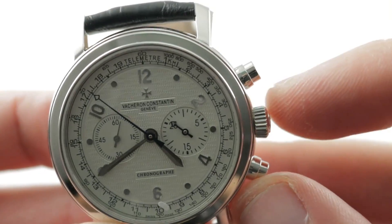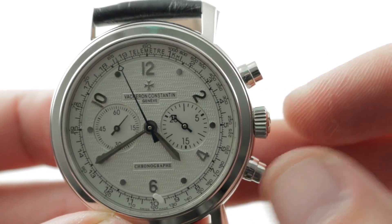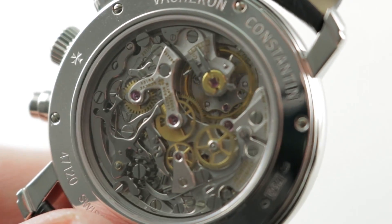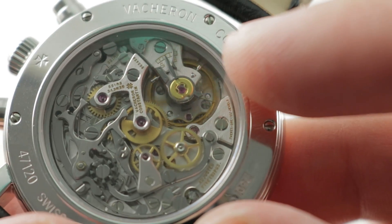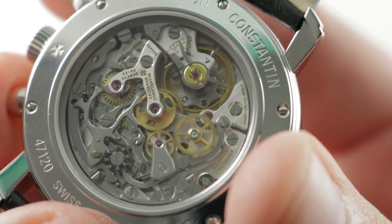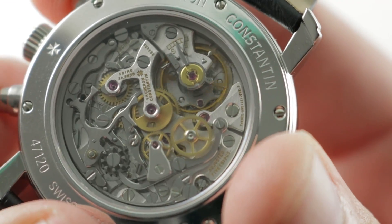The watch is a manual wind, and you can see the very subtle profiling of the crown — it's actually wider at its outer face than at its base. Vacheron sweats the details. This is caliber 1141, 21 jewels, manual wind, 18,000 vibrations per hour, 48-hour power reserve. Vacheron uses an over-coil hairspring adjusted in 5 positions, and it is a traditional lateral clutch column wheel chronograph.